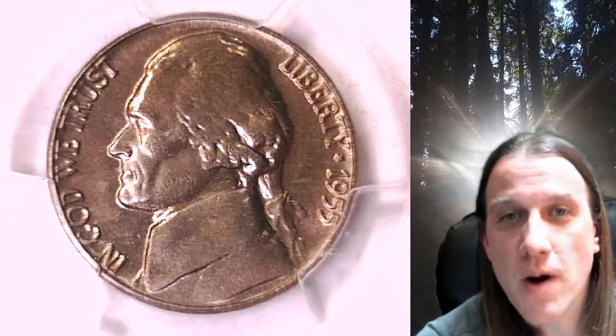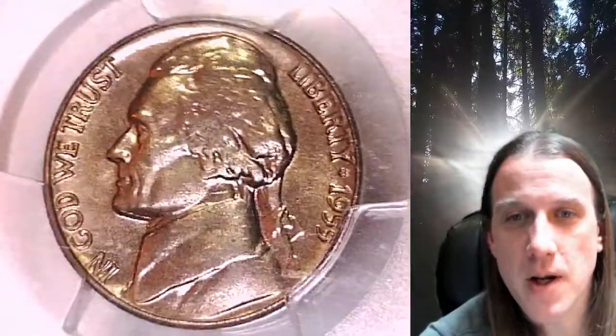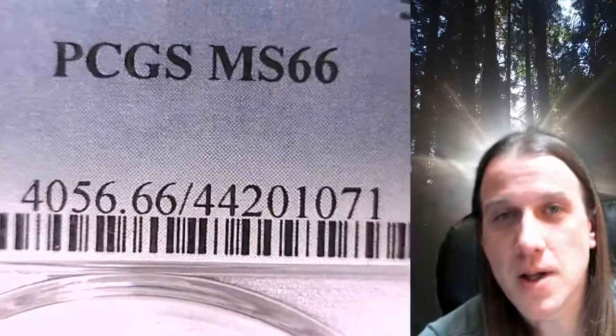Welcome to Time Traveler's Coin Exchange. The next coin we're going to take a look at is a 1955 P Jefferson Nickel. This is a business strike nickel from the Philadelphia Mint. It has been graded by PCGS and they graded it Mint State 66.